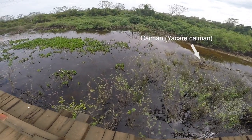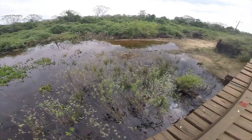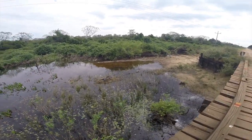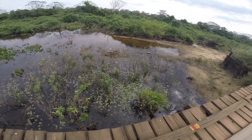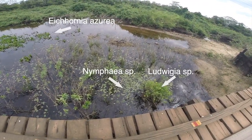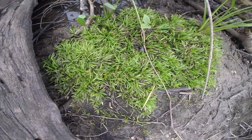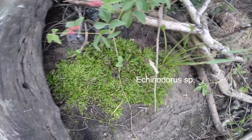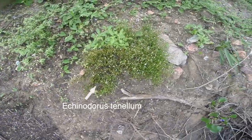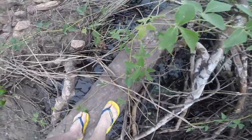Along the banks, Ludwigia and Polygonum plant species tumble down to the water's edge. In calmer stretches of water, water lilies such as Nymphaea gardneriana and Nymphaea gesminia often spatter the surface. You may also spot popular aquarium plants such as Echinodorus — the Amazon swords — including E. tenellus and Helanthium bolivianum, sometimes high and dry, at others partly or totally submerged.